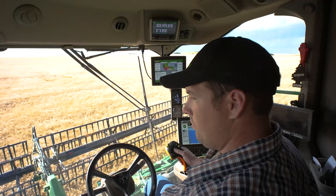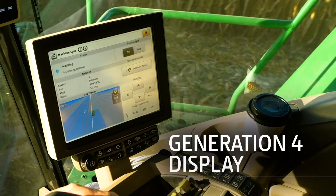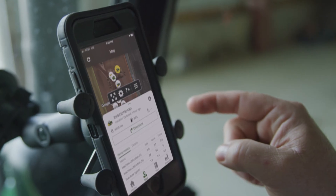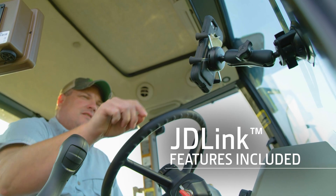The improved Operations Center integrates seamlessly with our Generation 4 displays, with navigation that's more intuitive and JDLink dashboard features now included.